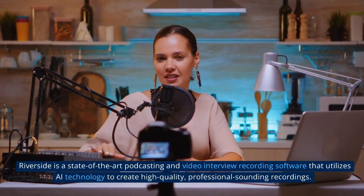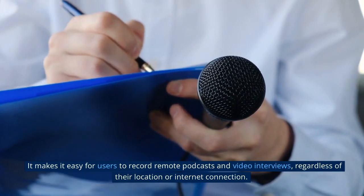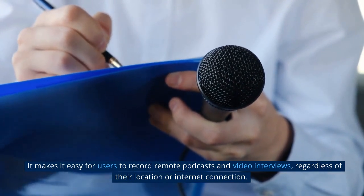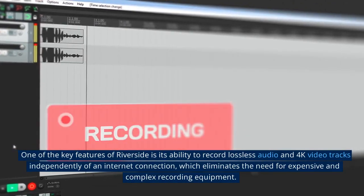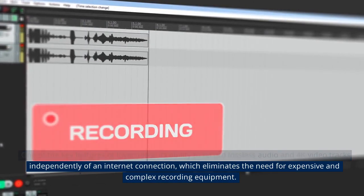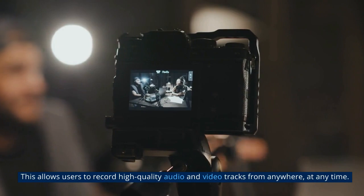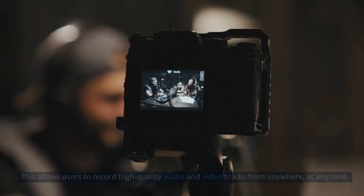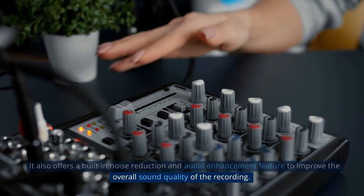7. Riverside is a state-of-the-art podcasting and video interview recording software that utilizes AI technology to create high-quality, professional-sounding recordings. It makes it easy for users to record remote podcasts and video interviews, regardless of their location or internet connection. One of the key features of Riverside is its ability to record lossless audio and 4K video tracks independently of an internet connection, which eliminates the need for expensive and complex recording equipment. It also offers a built-in noise reduction and audio enhancement feature to improve the overall sound quality of the recording.